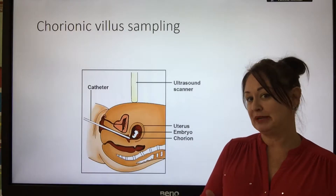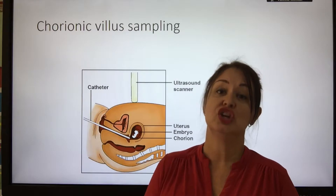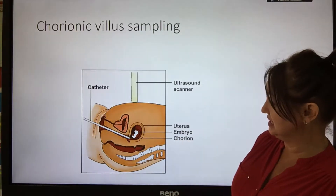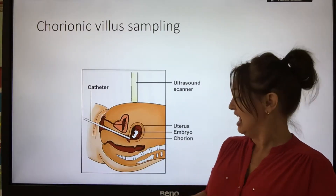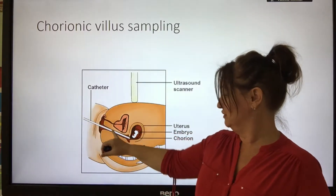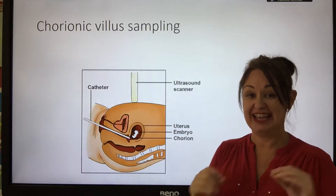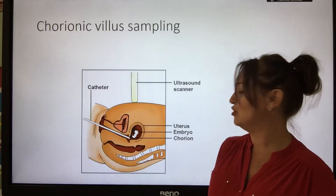Chorionic villus sampling is another type of sampling that can take place, and it takes place earlier. The baby has to reach about 16 weeks of development before amniocentesis can take place, but for chorionic villus sampling, all they need to do is take a tiny bit of the placenta. This is done with a catheter — a fine needle inserted up through the vagina — which takes a small piece of the developing placenta. They use an ultrasound scanner to make sure they're targeting the right part and not taking any of the baby or the amniotic sac.